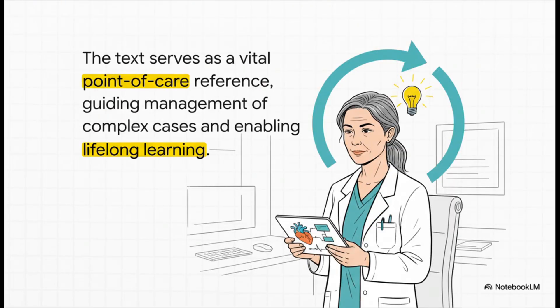And finally, for the practicing clinician or subspecialist, it takes on yet another role. It becomes a crucial point-of-care reference — that quick, reliable guide you turn to when you're managing a complex case or just want to validate a decision, fulfilling that absolute mandate of continuous, lifelong learning.